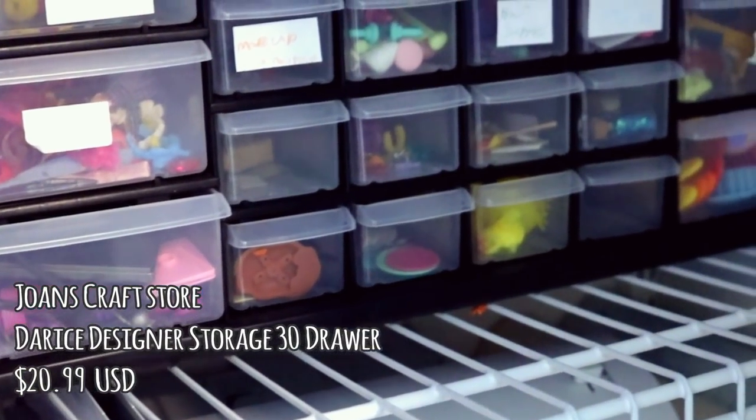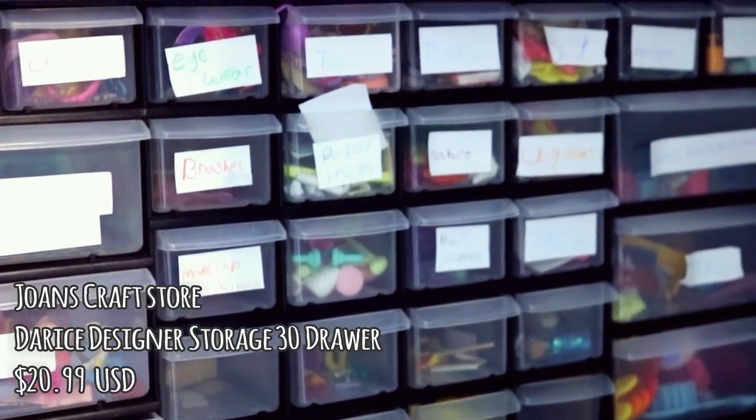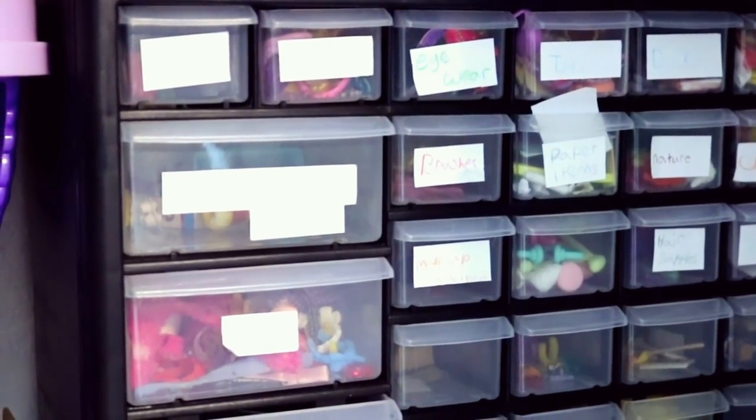Then for some of my accessories, I have this craft bin from Joann's, and it's really helpful. I've had it for a long time. I need to update the labels, but I recommend this method for organizing.